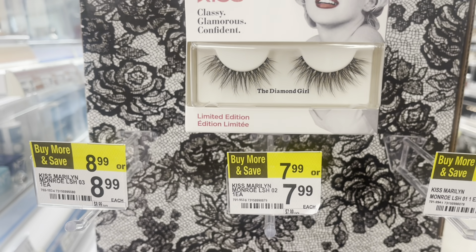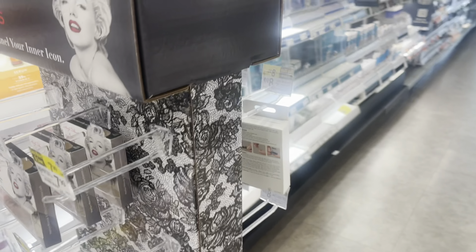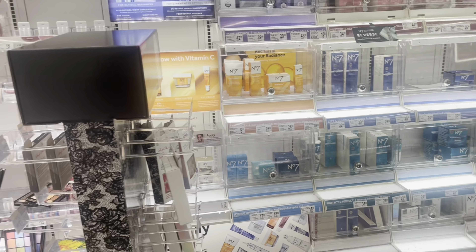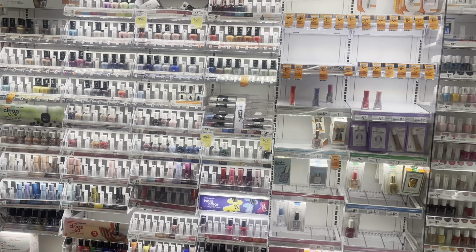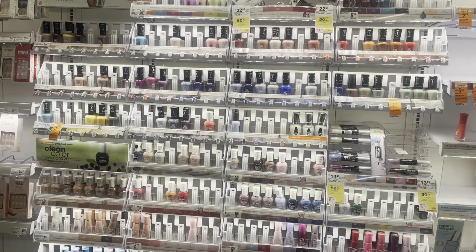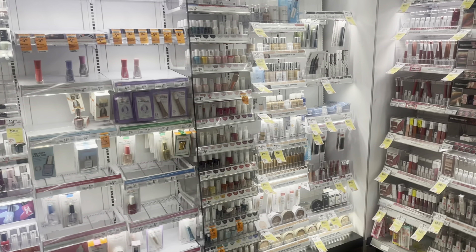I haven't been in Walgreens in a really long time, so I'm just searching around. The shelves are pretty empty — I've never really seen it like this before. But look at this Hello Kitty Pixie collab! I just want this little pink face. I think that's the last one. I didn't even know they had that; I should have grabbed it.